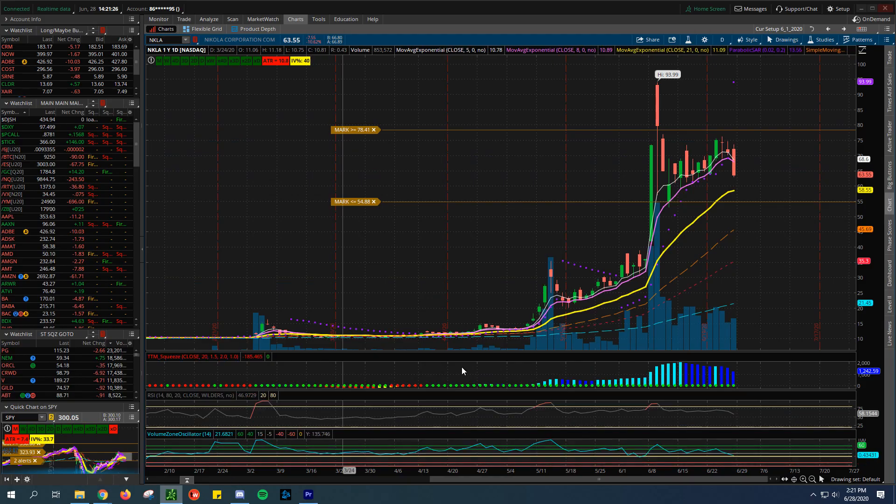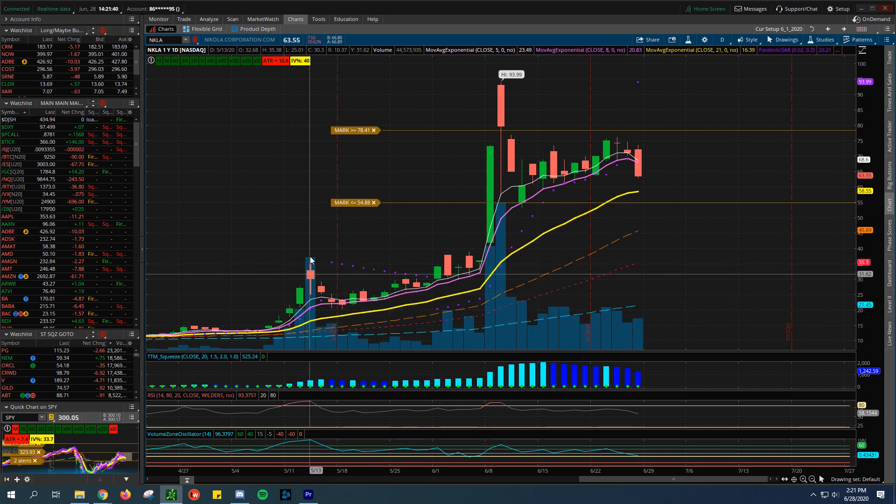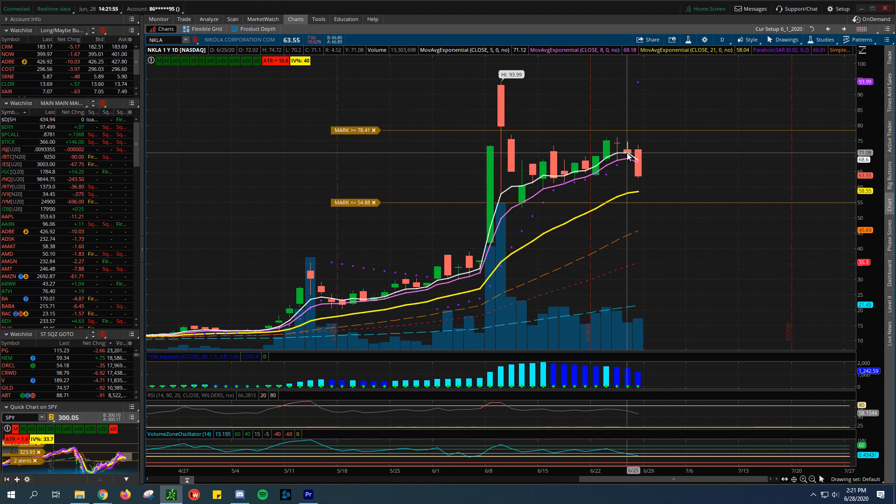That being said, let's jump to the charts - something I know very well. Nikola's chart is pretty incredible. With the SPAC transitioning, who purchased Nikola Motors is now just trading under the ticker symbol NKLA. This has just completely gone off on a rocket ship, really holding the 5 and 8 exponential moving average - we talked about this previously. This is going to be a very heavy momentum-traded stock.